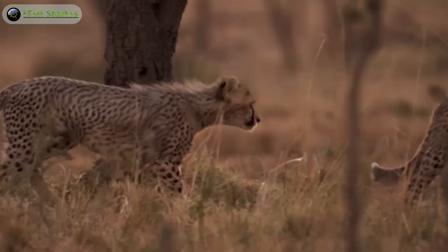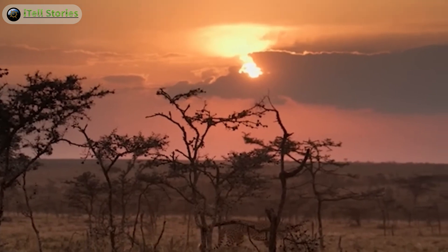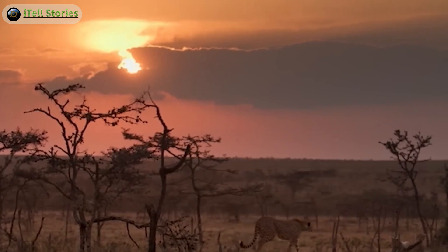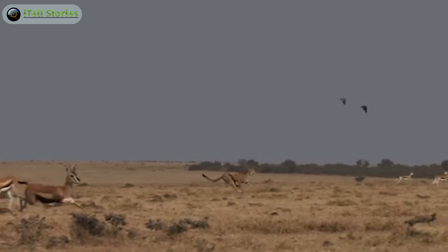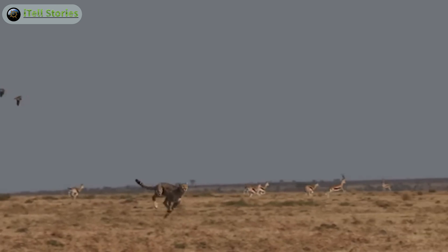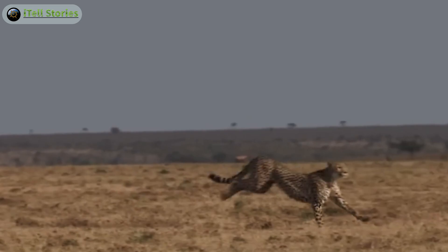Shifting gears to the cheetah, we enter the realm of speed and precision. Cheetahs are renowned for their incredible acceleration and agility. Unlike other big cats, they rely on speed rather than stealth. Their hunting strategy involves getting as close as possible to their prey before unleashing a burst of speed to catch it. While their success rate is impressive, their challenge lies in securing their meal quickly, as they can be easily overpowered by other predators.